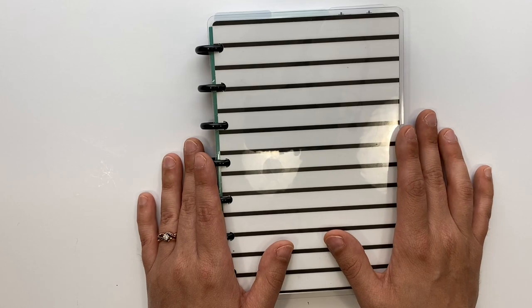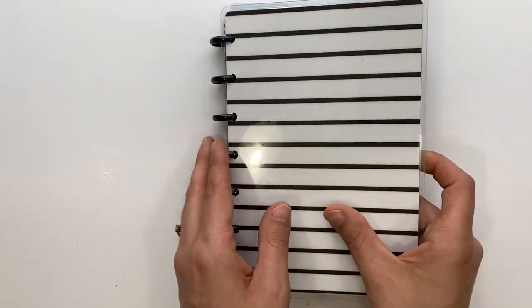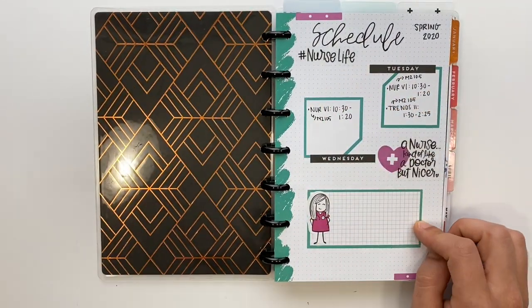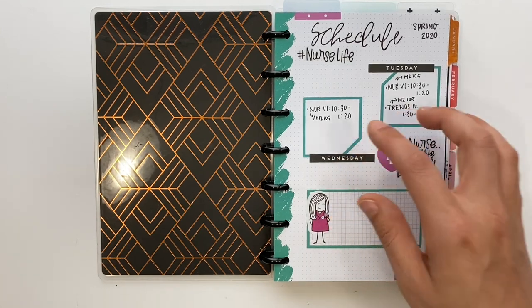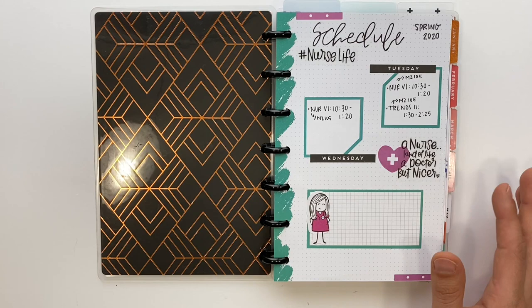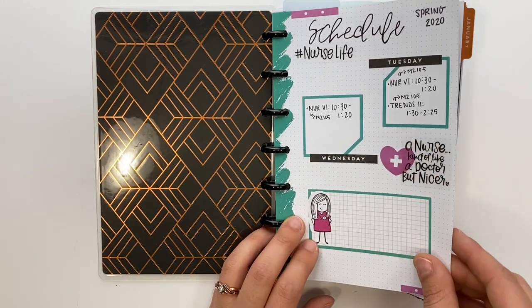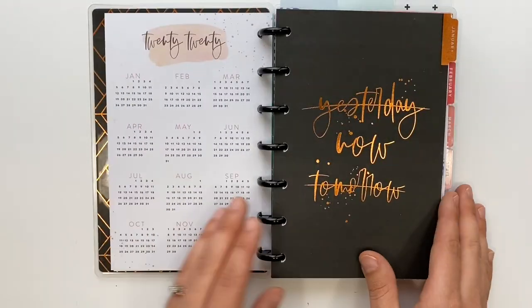This is the mini happy planner, it's a dashboard layout. I have metal discs on it and a cute little striped cover. I had initially started to do a schedule of my classes and clinicals — I had my classes planned out, but I didn't write clinicals in here because in our final semester we were doing precepting and clinicals were so sporadic. So I just had my classes written down.